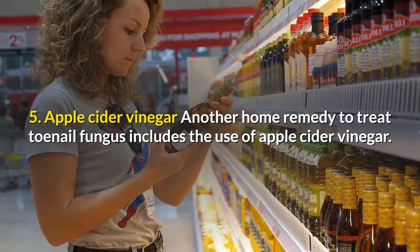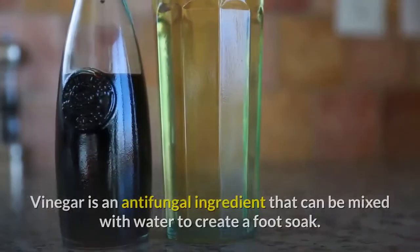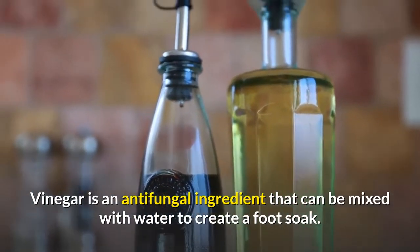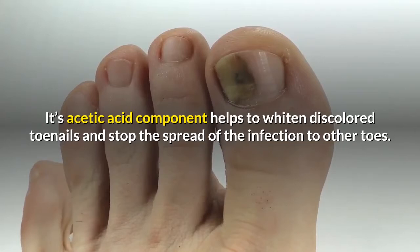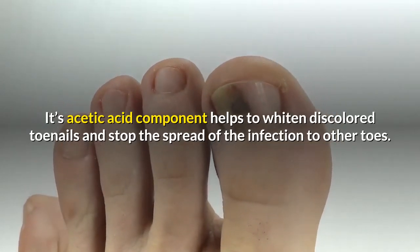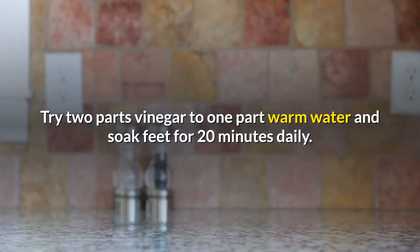Number five: apple cider vinegar. Another home remedy to treat toenail fungus includes the use of apple cider vinegar. Vinegar is an antifungal ingredient that can be mixed with water to create a foot soak. Its acetic acid component helps to whiten discolored toenails and stop the spread of the infection to other toes. Try two parts vinegar to one part warm water and soak feet for 20 minutes daily.